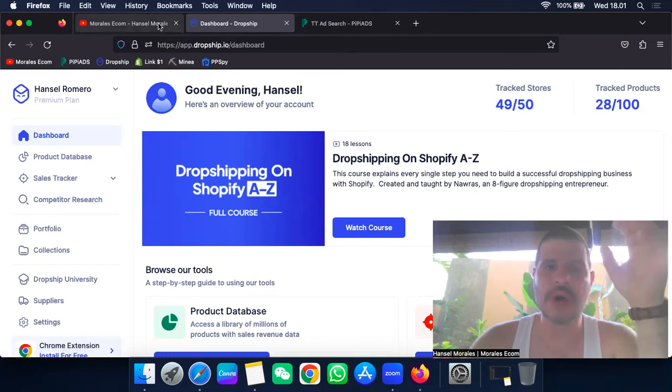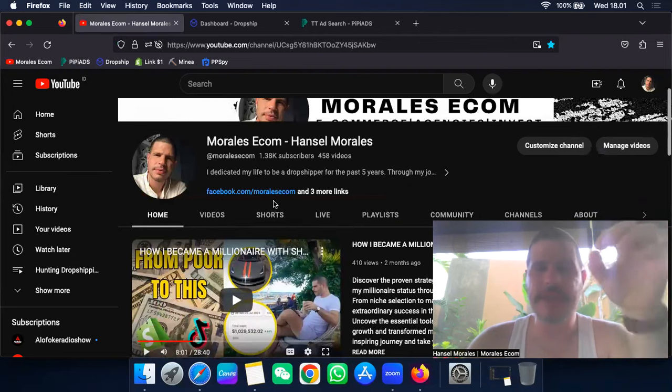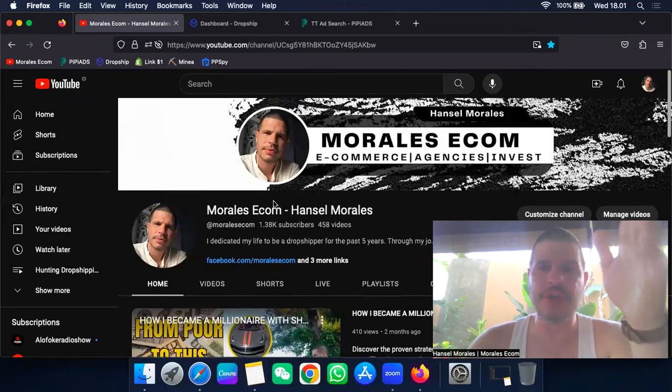If you want to be part of the mentorship, send me a quick message. Make sure you have time and money — the mentorship is two to three months, an intense one-on-one mentorship with no PDFs, no pre-recorded videos. It's going to be only me and you connected together, so make sure you're ready for that and really want to succeed in this business.